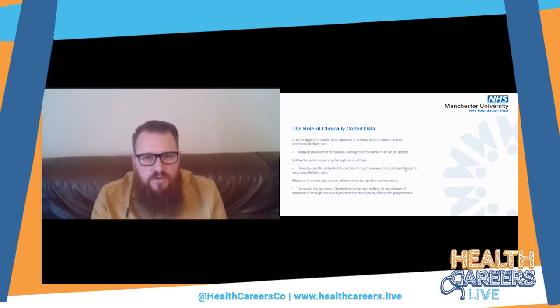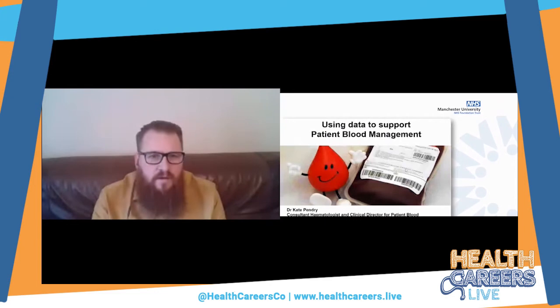Another instance of how we utilise coded data in Manchester is a piece of work done about five years ago within Manchester Foundation Trust. There was a recognition that we were having an awful lot of blood wastage — simply, too much blood was being taken out of the blood stock for patients who ultimately didn't end up needing it, and as you cannot return that to the blood stock, we needed to approach this more intelligently.